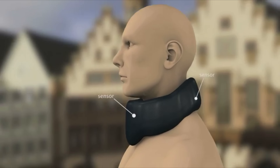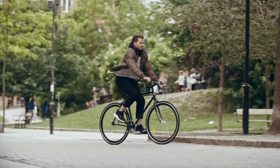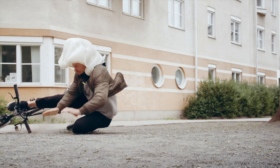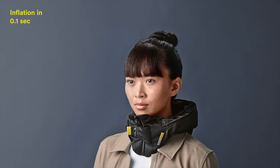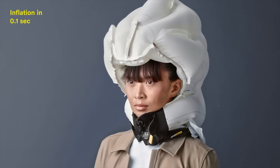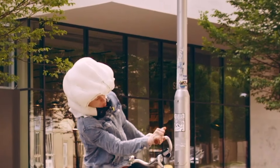As you ride, this little black box monitors your movements at over 200 times per second. If it detects what it thinks is a crash, a charge of helium makes this airbag inflate over your head. It actually goes over your head and partially in front of it, protecting more of your head than most normal helmets would. That loud boom is the sound of €300 — when your Huvding goes off, you have to buy a new one.